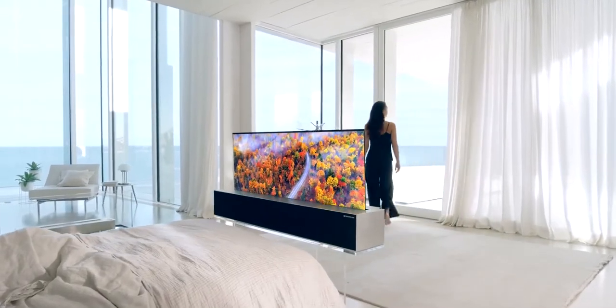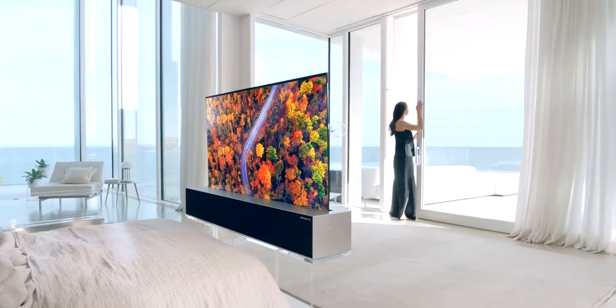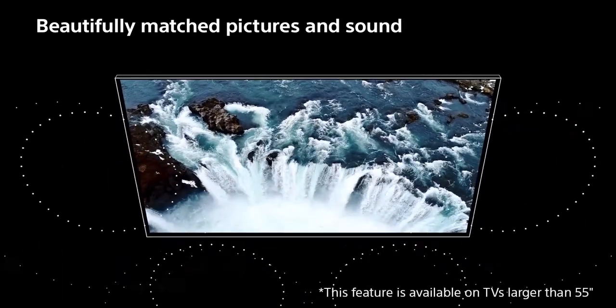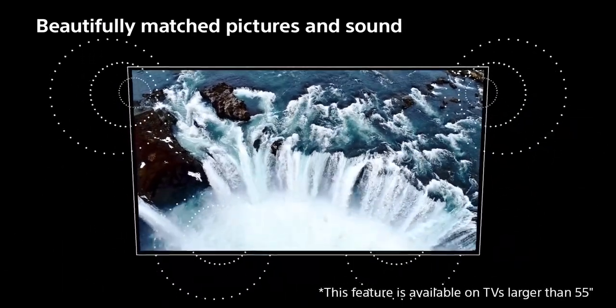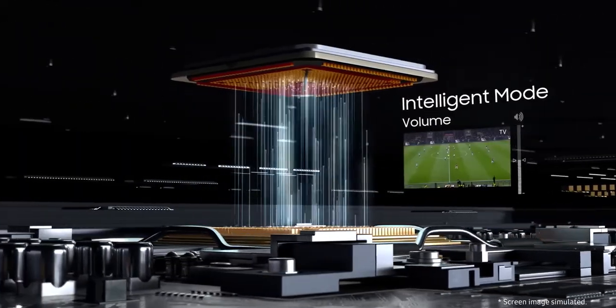Welcome to TechnoGo. In this video I am going to show you 5 of the most astonishing smart TVs, which will provide a better experience. This list has been put together after hours of research, based on quality, price and reviews.